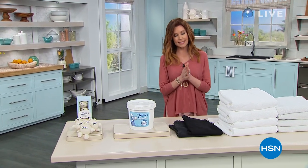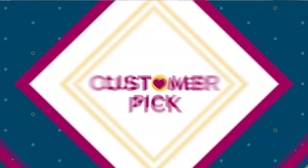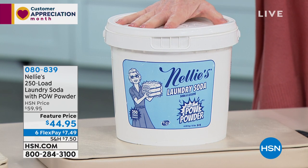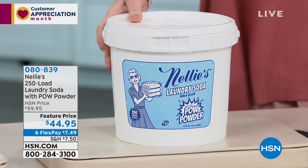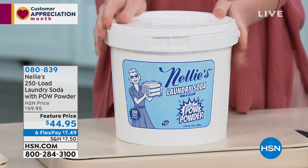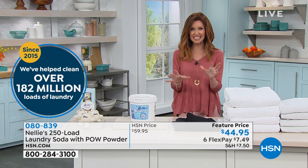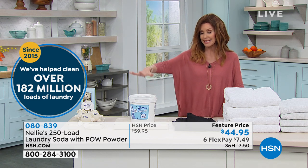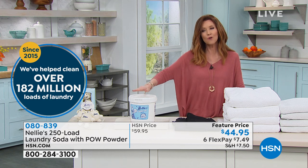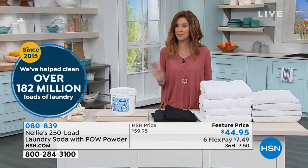If you've been trying to get laundry detergent these days you know that can be a little difficult. You don't need laundry detergent anymore - this is Nelly's Laundry Soda with POW Powder, the power of oxygen. This is 250 loads. Just a little bit goes a long way - it gives you a true clean without loading up any nasty petrochemicals onto your laundry. It's Leaping Bunny certified - better for you and better for the environment. Over 182 million loads of laundry from Nelly's here at HSN since 2015.